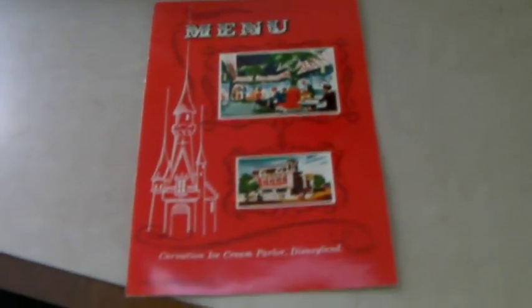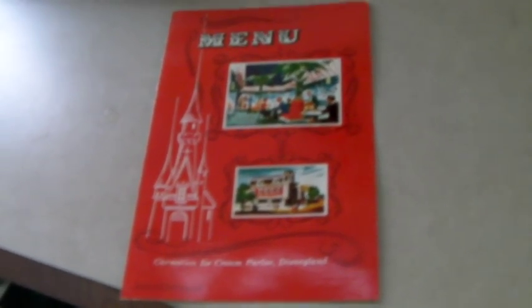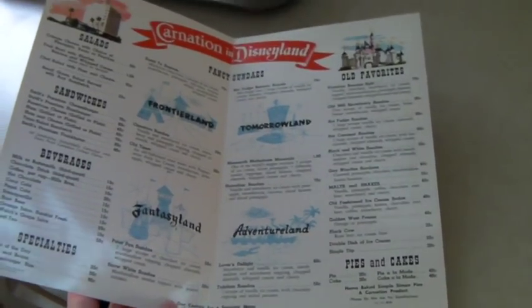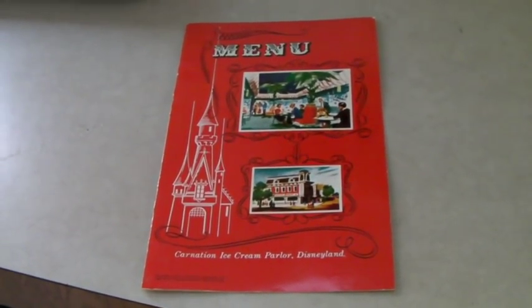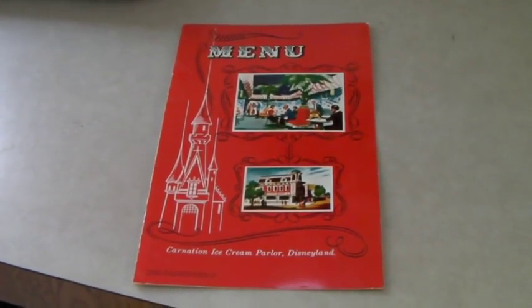We went to a little secondhand shop in our town a week ago, and he had a bunch of Disneyland stuff. So we bought this menu — it's in good shape, looks like someone just brought it home. And it sold for $50. We bought the whole lot: a menu, a book like a guide to Disneyland, and a big map for $20.